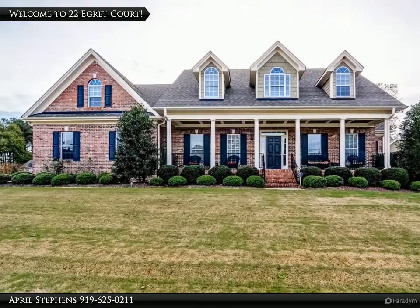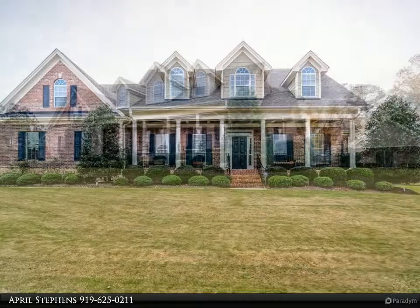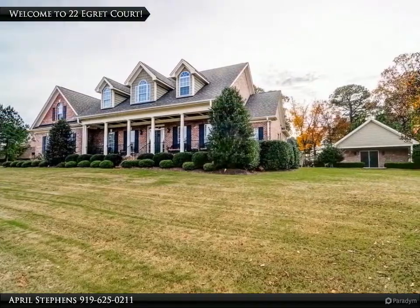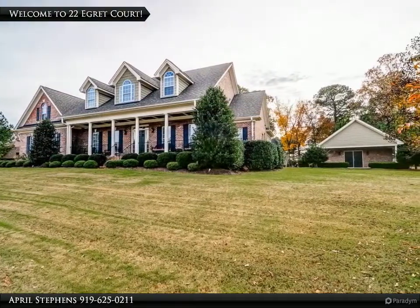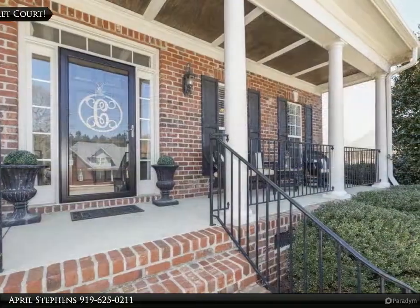Immaculate sprawling home featuring all bedrooms on the first floor and an office. As you enter, you are greeted by a gorgeous formal dining room. Meander through the spacious living room featuring hardwood floors and built-in bookcases, and an updated kitchen with